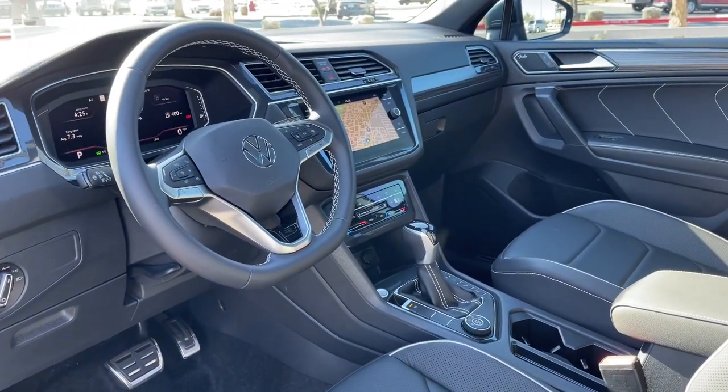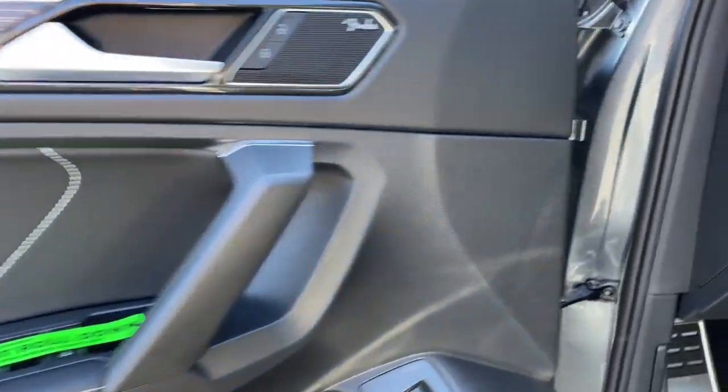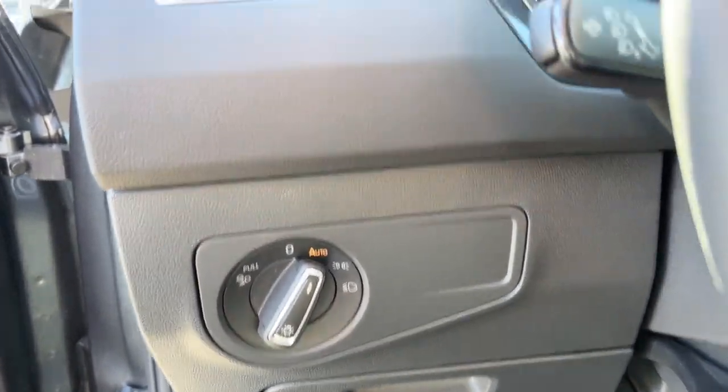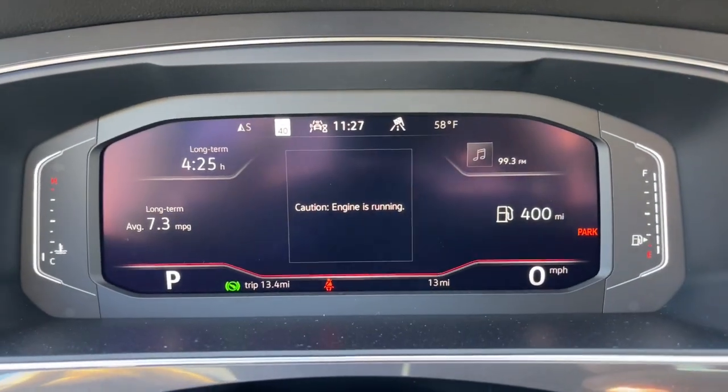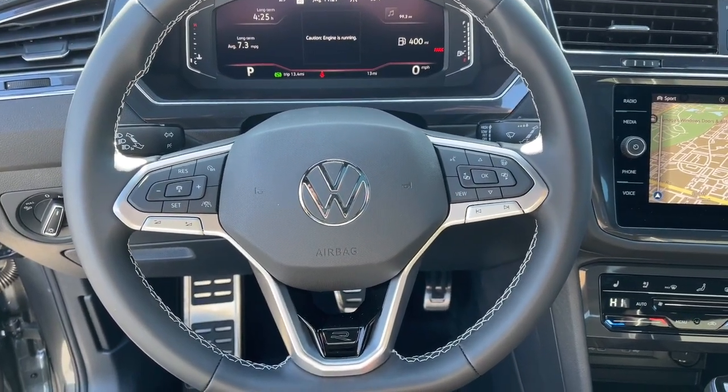These are just some of the great options this vehicle comes with: navigation system, keyless entry, sunroof/moonroof, fog lamps, satellite radio, power passenger seat, power lift gate, heated mirrors, steering wheel audio controls, and rear AC.